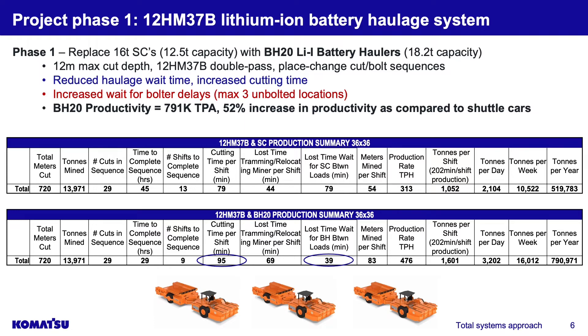Here's a high-level summary of the modeling from phase one, where we use the same place change miner and put the BH20 in place of the shuttle car. The summary on top shows the HM37 with shuttle car — what we want to validate. I wanted the model to be very close to what they're actually doing, and we came in very close, giving us confidence that the model could be utilized to bring in the new system. Take out the shuttle car, put in the BH20 — simply by replacing it, you can already see the cutting time per shift has increased from about 79 to 95 minutes.